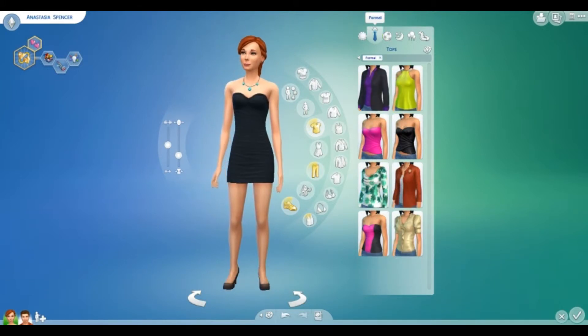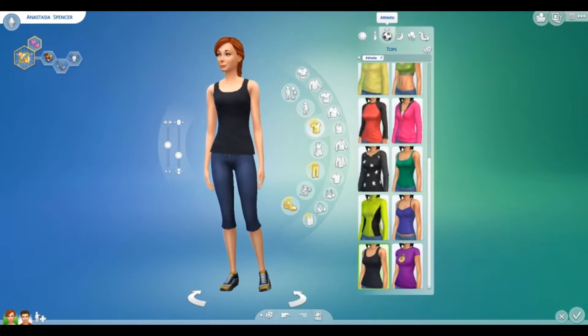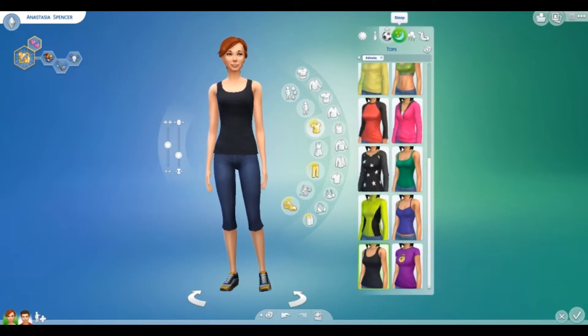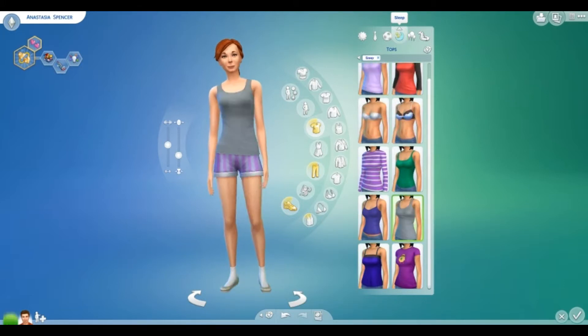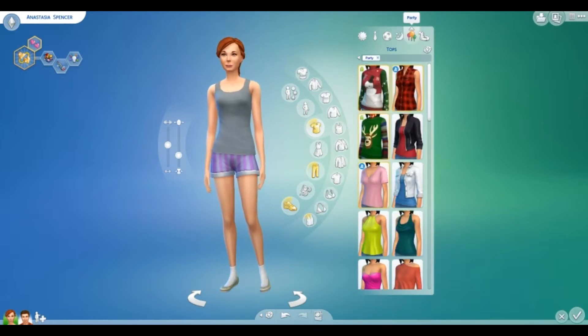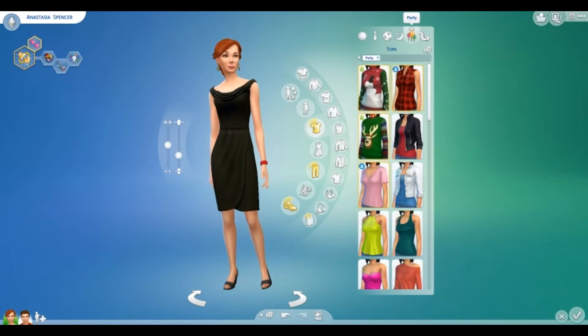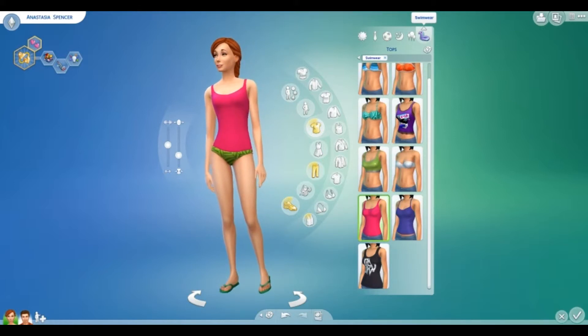Here is Gwen's formal wear. Here is her athletic. Here is her sleep. Here is her party. And here is her swimwear.